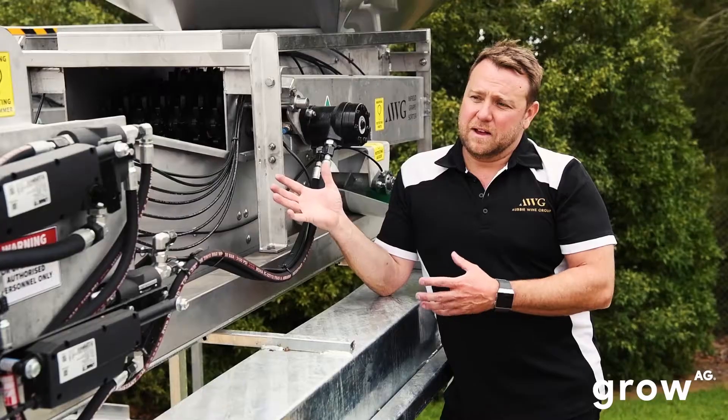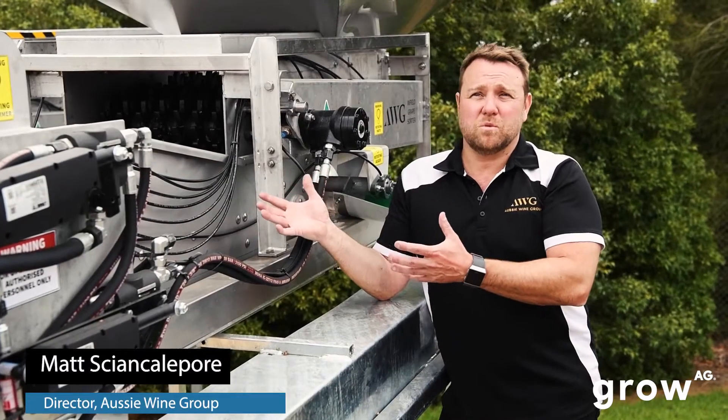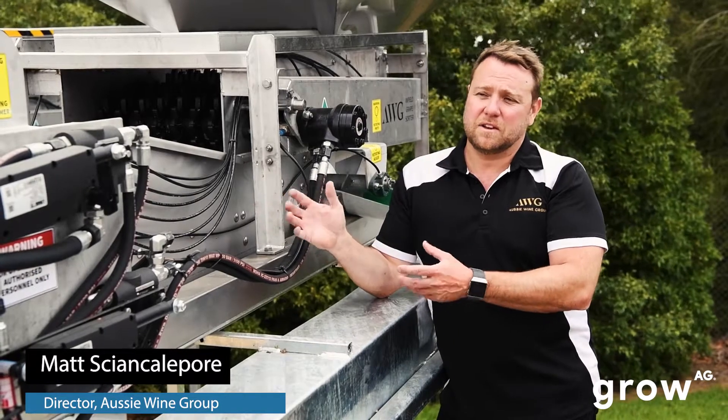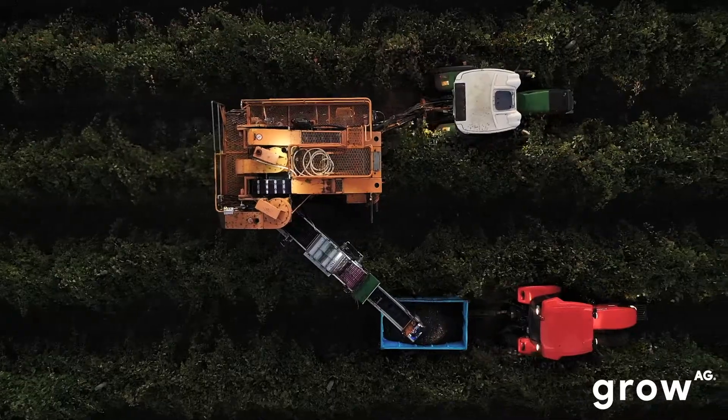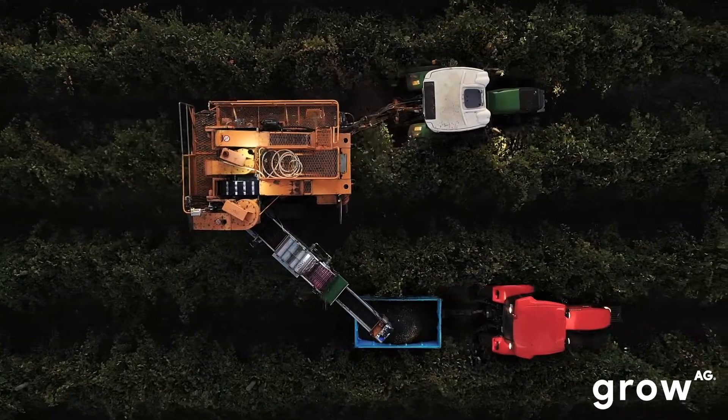The biggest challenge we're facing is that we've got a piece of equipment that is more beneficial to the winery than the vineyard, but it's actually the guys in the vineyard who are working with it. So who covers the cost of this machine? That's something we really need to find out.